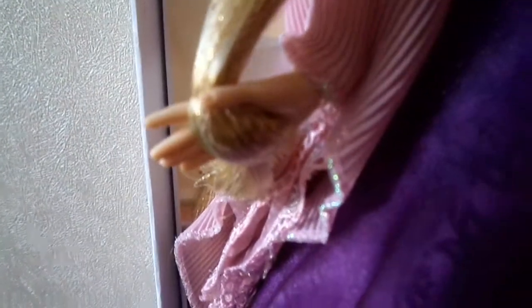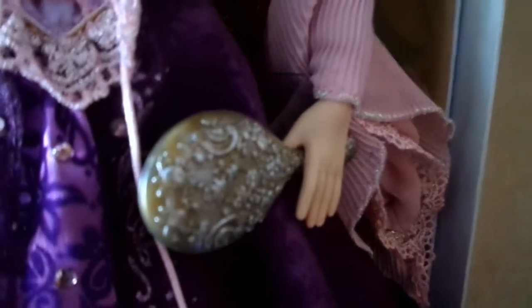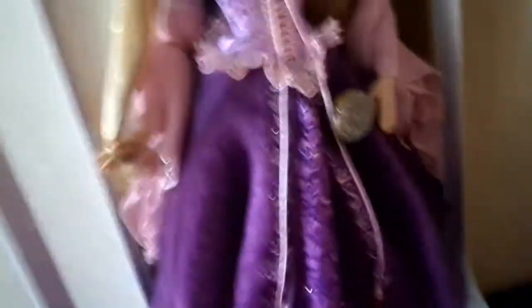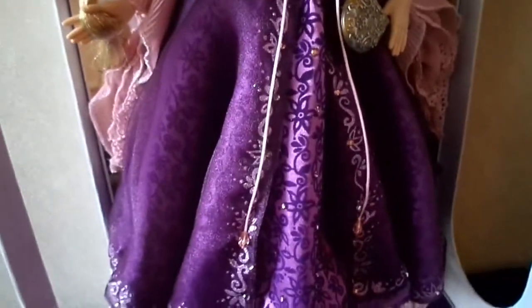In one hand she's holding her hair, as we've already seen. And on the other side she's holding her comb — the comb that she uses to brush her hair. It's just she can brush and brush and brush her hair. So she's holding the comb in one hand.